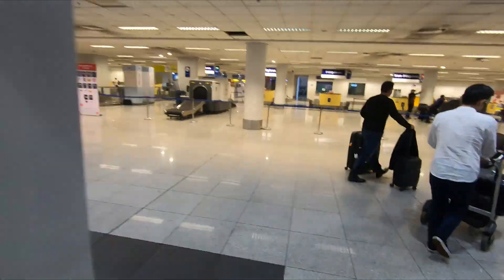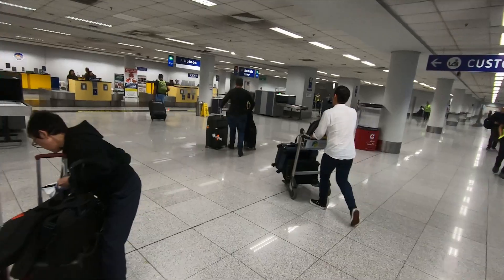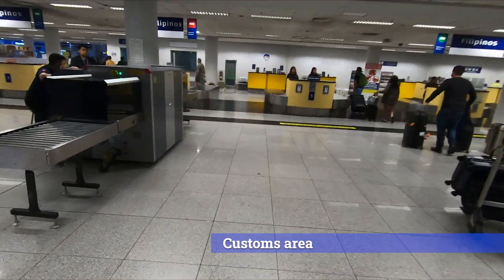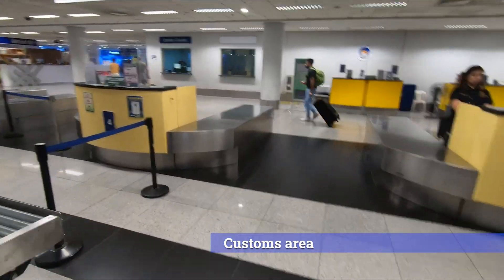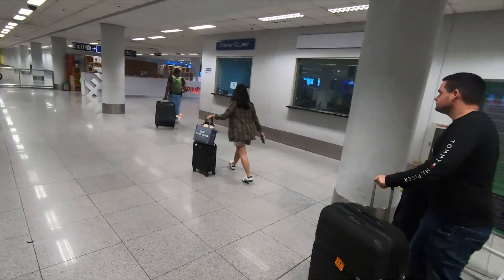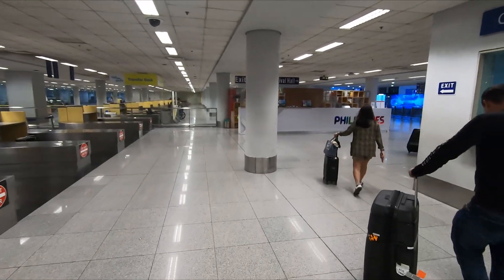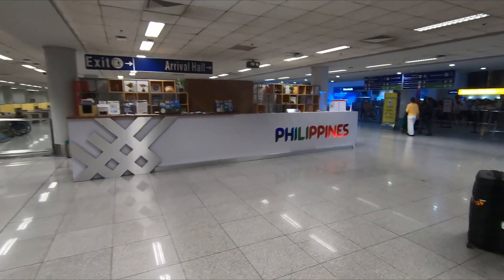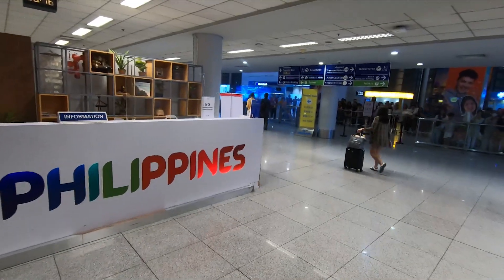There are two pathways — one marked 'nothing to declare' and another marked 'items to declare.' If you have nothing to declare, proceed through the nothing-to-declare pathway; otherwise proceed to the items-to-declare area and have a conversation with the customs officer discussing those items. Be aware that customs officers often select people randomly for inspection, so if you're chosen, don't have any fears — you have nothing to worry about if you've done the right thing.